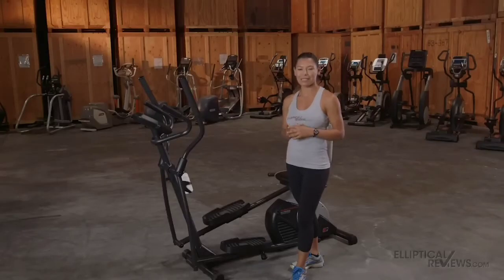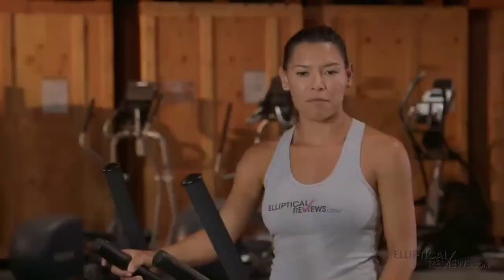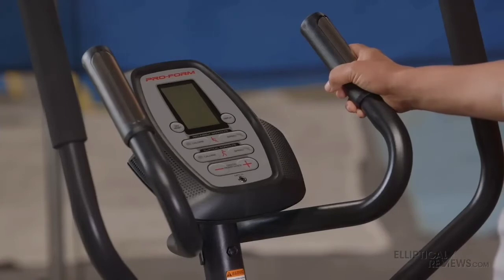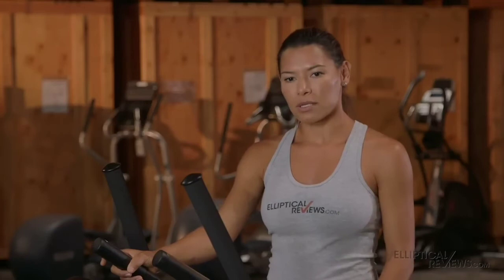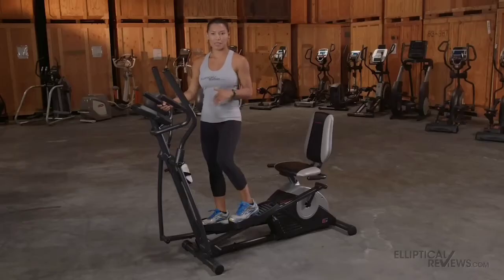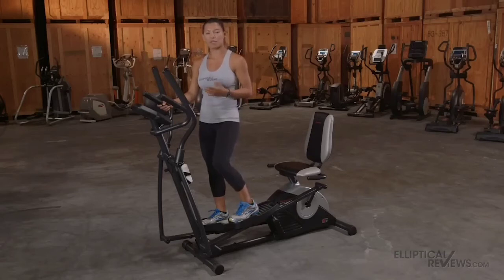There is no media shelf where you can put a phone or tablet to watch a show, no cooling fans, and no Bluetooth speakers. However, the LCD display does rotate down for easy access when you're biking and up for when you're using the elliptical. The assembly gave me no issues as ProForm has clear instructions — all in, it only took me an hour to put together. Although the footprint itself is big at 70.5 inches long and 24.5 inches wide, the hybrid trainer features transport wheels on the front that made it very easy to move.